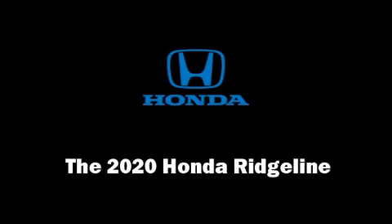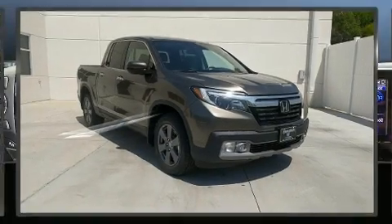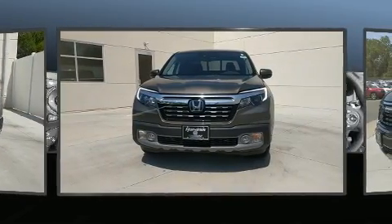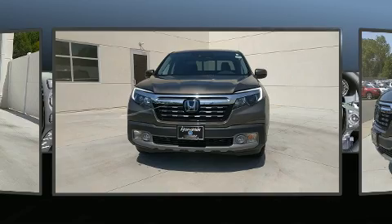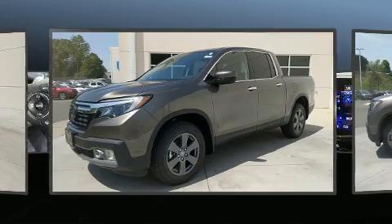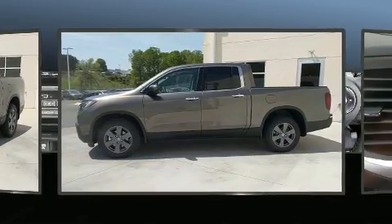The 2020 Honda Ridgeline. This four-door, five-passenger truck offers the latest in technological innovation and style. Smooth gear shifts are achieved thanks to the 3.5-liter six-cylinder engine, and for added security, dynamic stability control supplements the drivetrain.